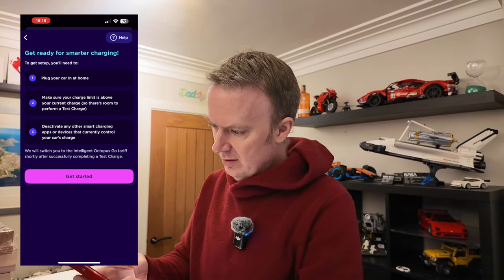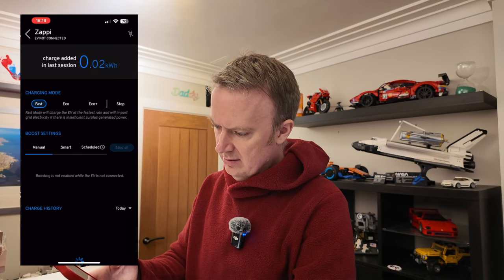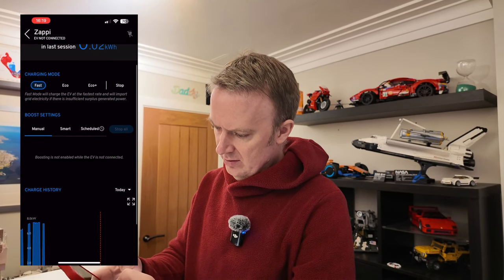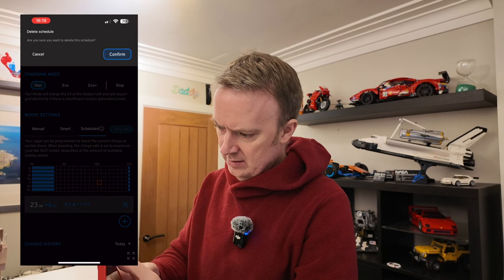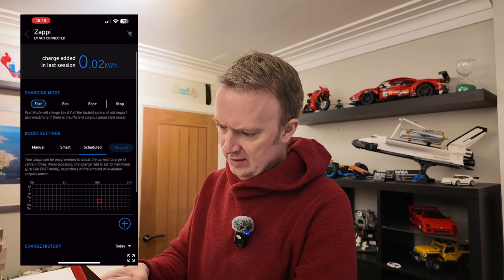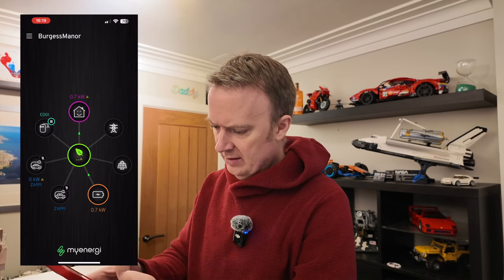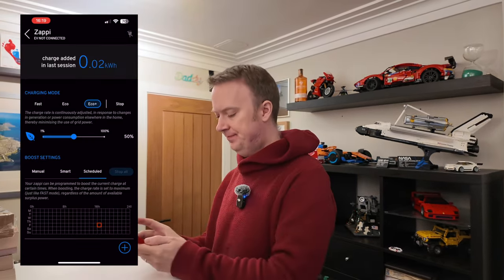So I'm going to quickly go into myEnergy, go to my Zappi, go to scheduled, and get rid of these boost schedules. Done — I've got no smart charging in the Zappi. And I'm also going to change the Zappi to Eco Plus. Okay, it's on Eco Plus now.